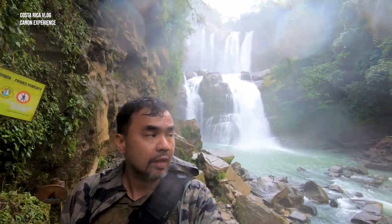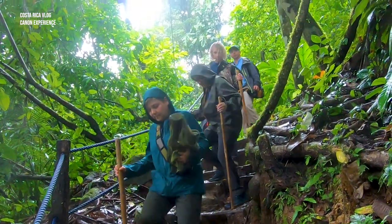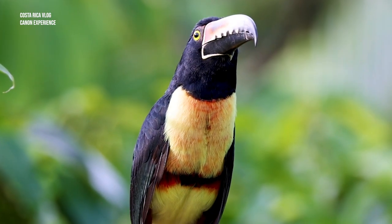We're here at Naujaka waterfalls in Dominical — you can see the waterfalls behind me. We're going to try to photograph some landscape. We also spotted some wildlife like the fiery-billed arakari, so hopefully we can capture more.